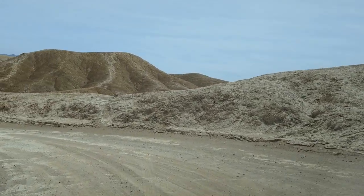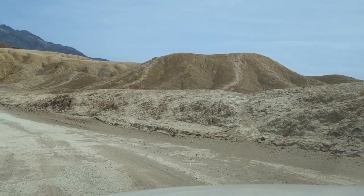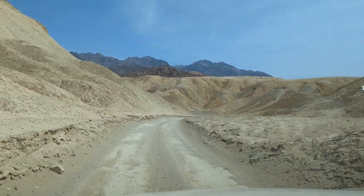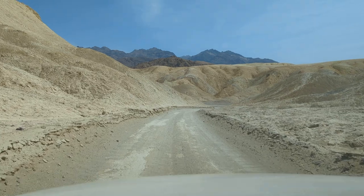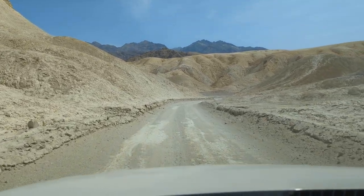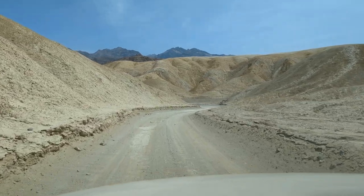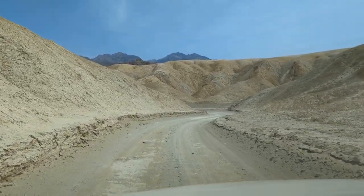We're here at Death Valley National Park at the end of May, right as we enter summer. It's 9:30 a.m. and already 90 degrees outside, so if you do come during the summer, be prepared for extreme heat.